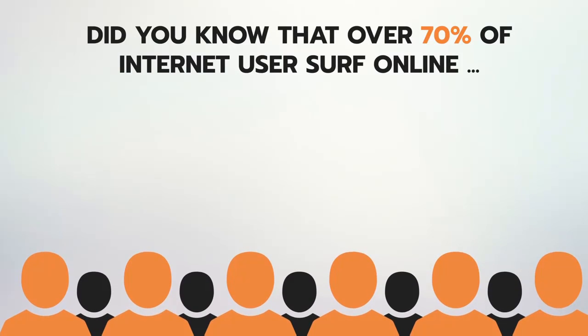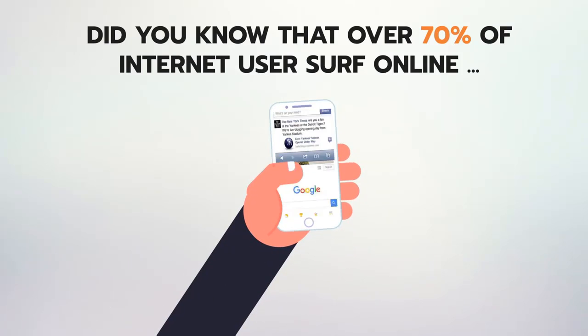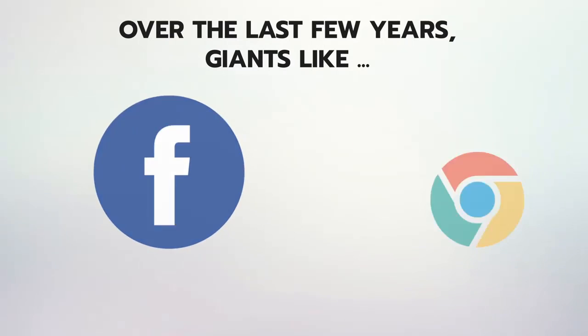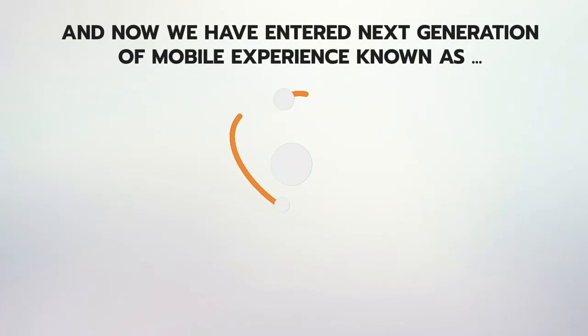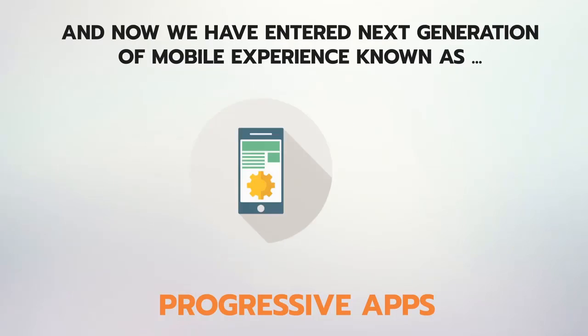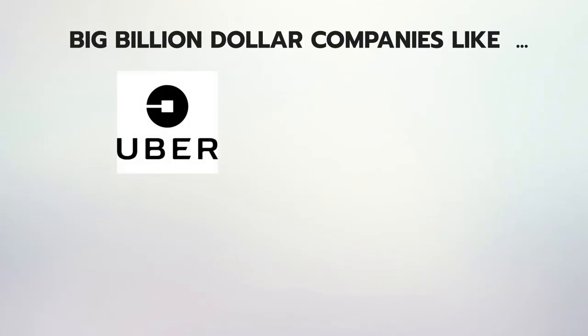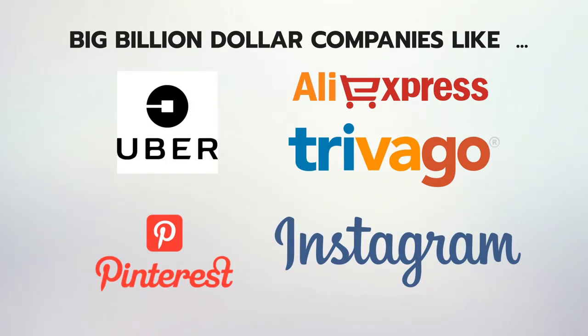Did you know that over 70% of internet users surf online via mobile devices? Over the last few years, giants like Facebook and Google have invested billions in perfecting their mobile sites and apps. Now we have entered the next generation of mobile experience known as progressive apps.